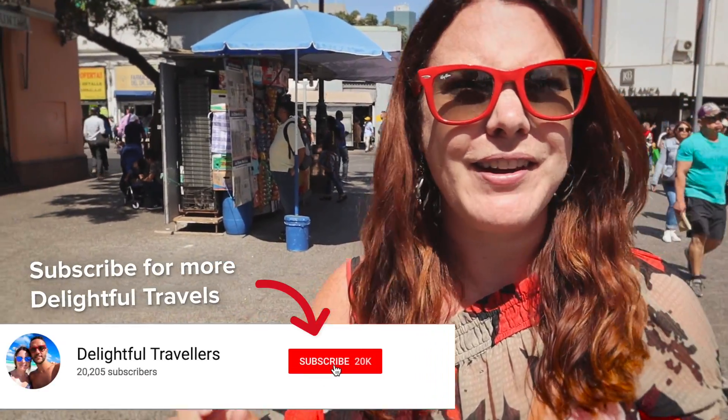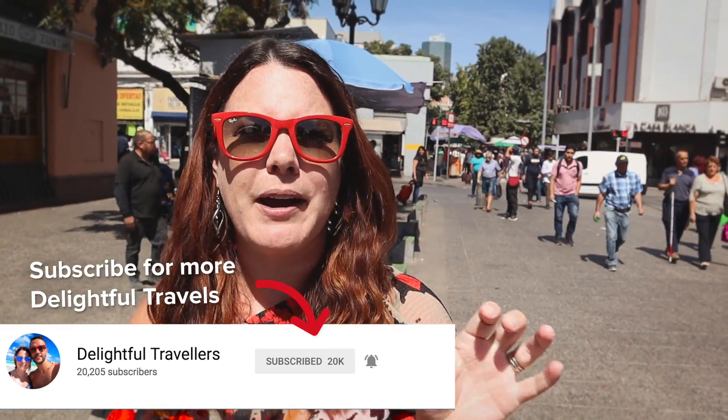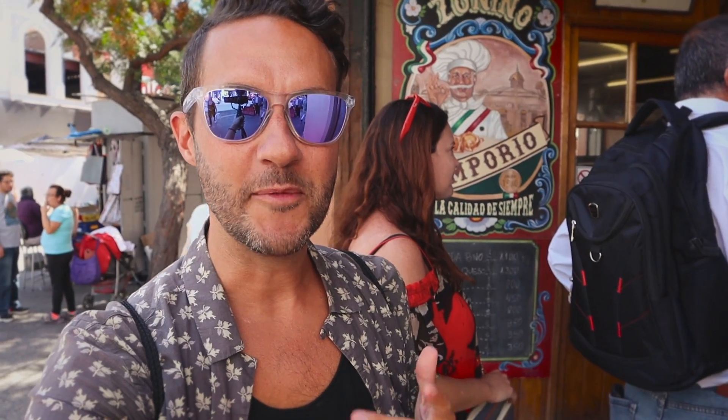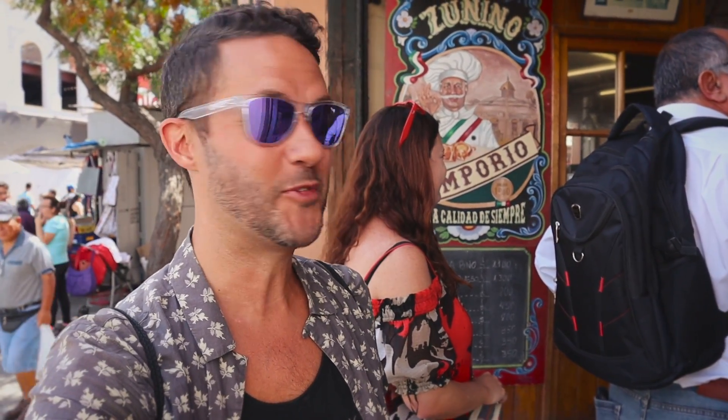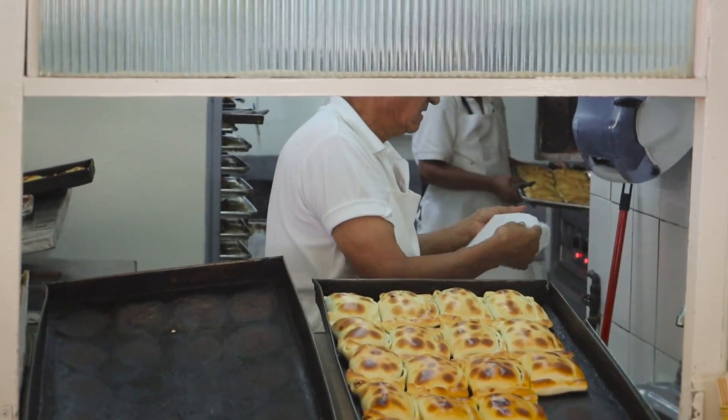We've just come down to one of the main food markets in the city — seems like a great place to start. There are loads of people here. We thought we'd start with something we're a bit familiar with: an empanada. We've had them in other countries; they're very popular in Latin America. We thought we'd try a Chilean version. We came to the right place because the lineup is completely out the door.